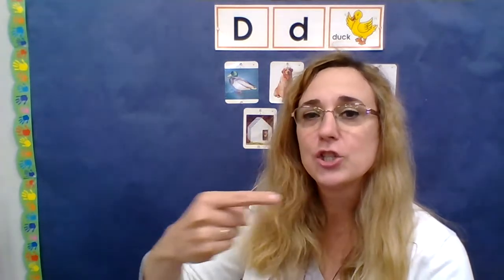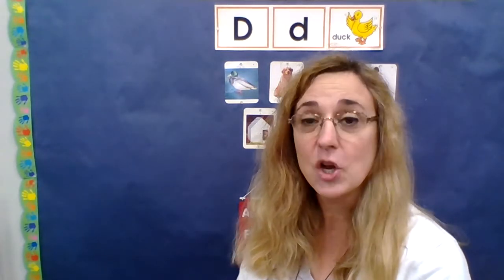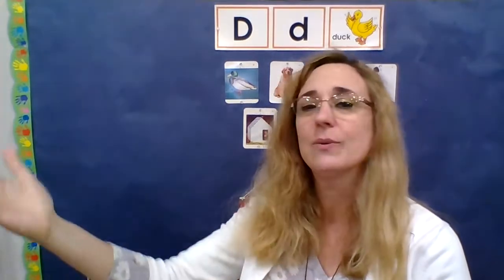Now some sounds like f, sh, s, z — those are continuant sounds. They're long sounds. They can continue and keep going on and on and on, but not the letter D. It says da da da. It's a short sound.